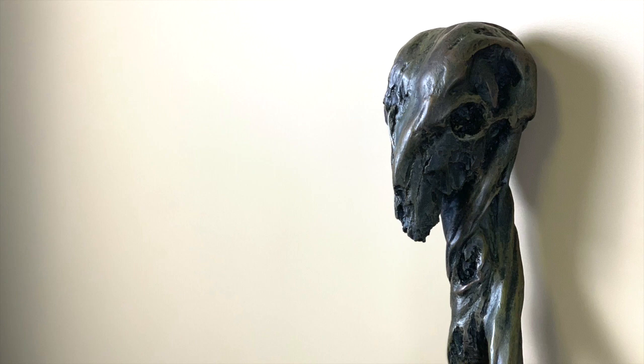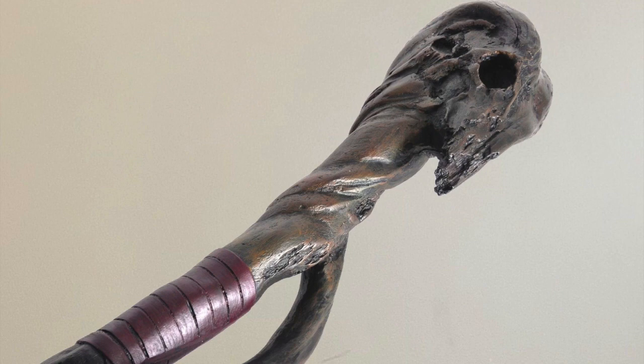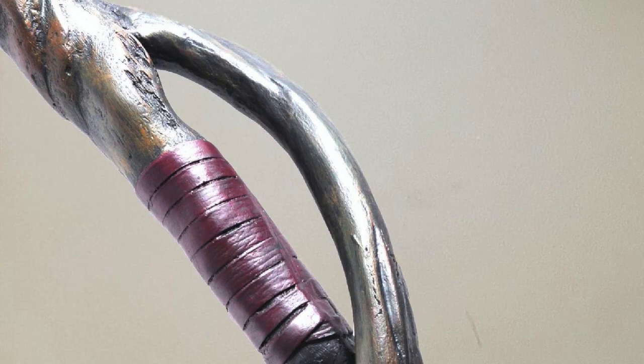Today I'll be showing you my Mad-Eye Moody Staff by The Noble Collection. This finely detailed staff is hand-painted and measures 57 inches in length. It's beautifully moulded in resin, which makes this piece quite heavy. The sculpt design on this replica is just marvellous.